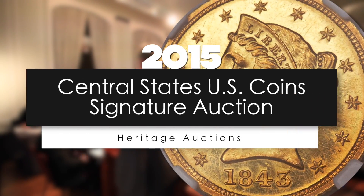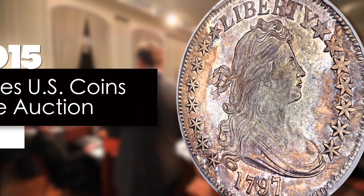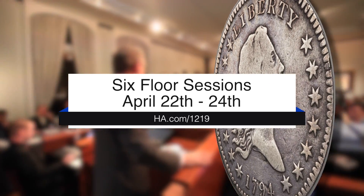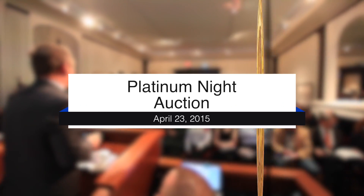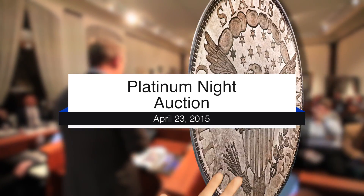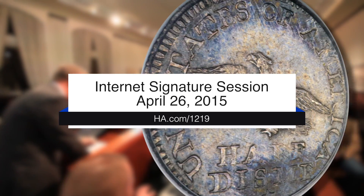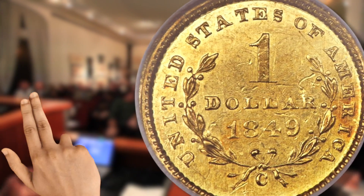Welcome to Heritage's official auction of the Central States Annual Convention. There will be six floor sessions from April 22nd through April 24th. The largest Platinum Night session ever at Central States is scheduled for the evening of April 23rd, featuring more than 640 of the most coveted numismatic rarities. The auction concludes on Sunday, April 26th, with the online-only signature Internet session.